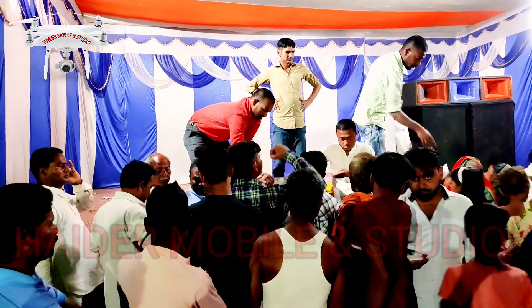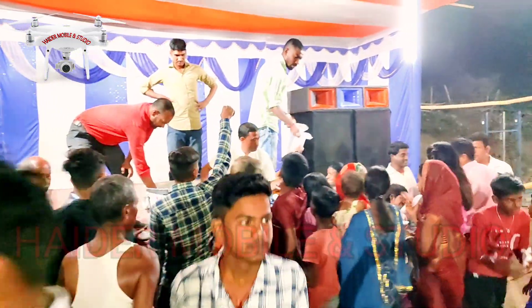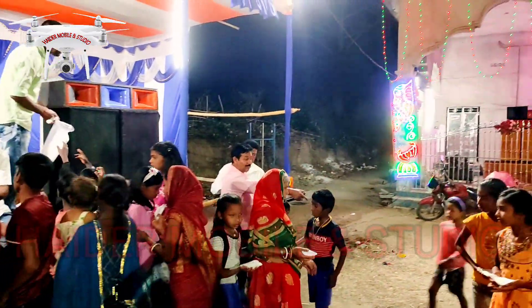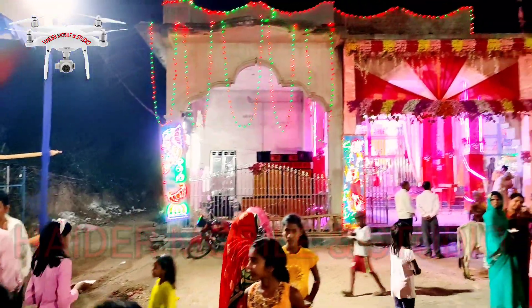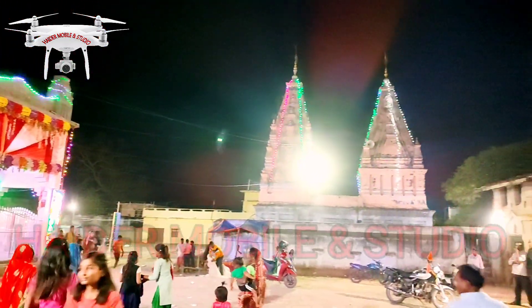We can see the camera. Look at this — there was a lot of food here. Look at how much food came from here. Everyone is taking a drink from here.